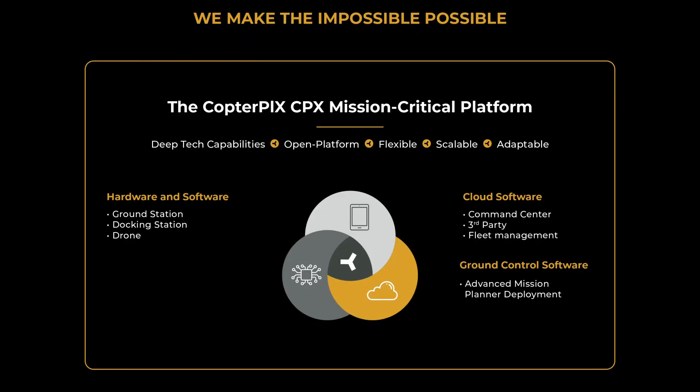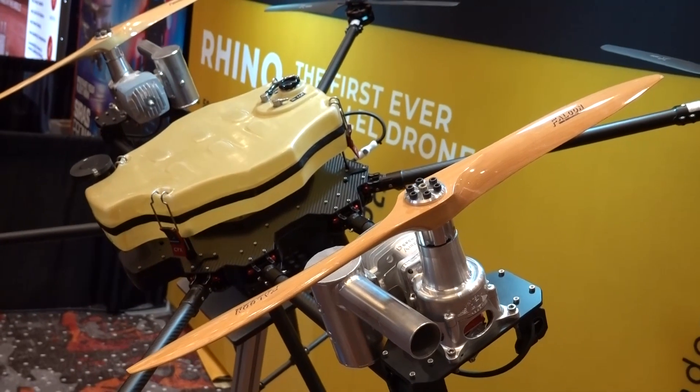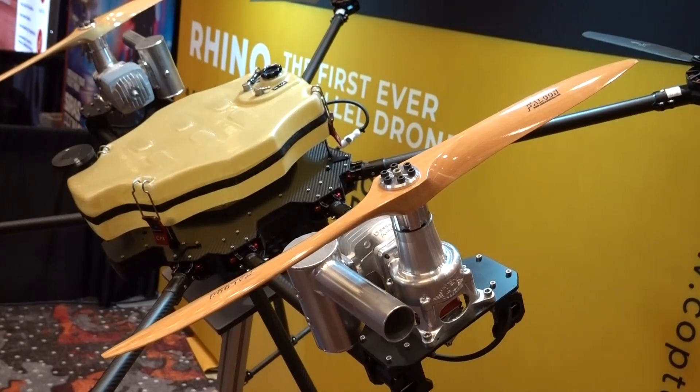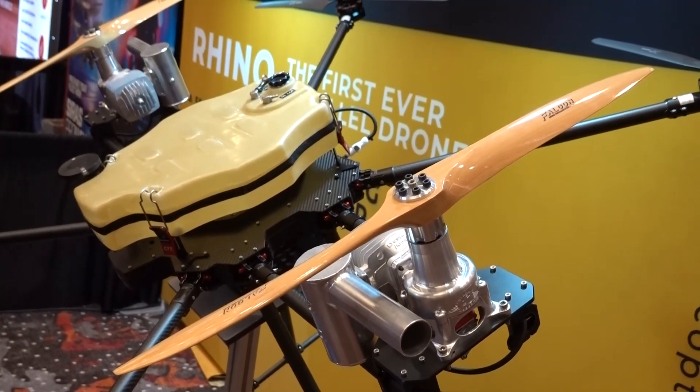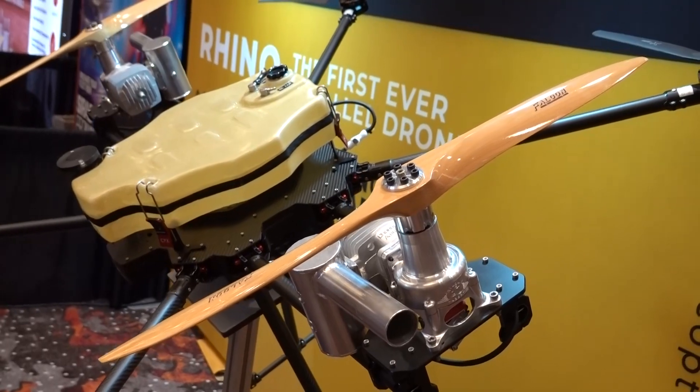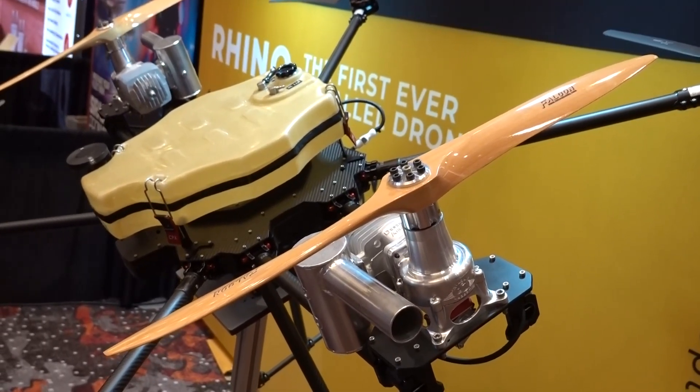You mentioned the development cycle and upscaling — when is it going to be available? The 20-kilogram version is going to be available next quarter. By the end of the year we'll release the 50-kilogram version, and the year after that we're going to release the 100-kilogram version.